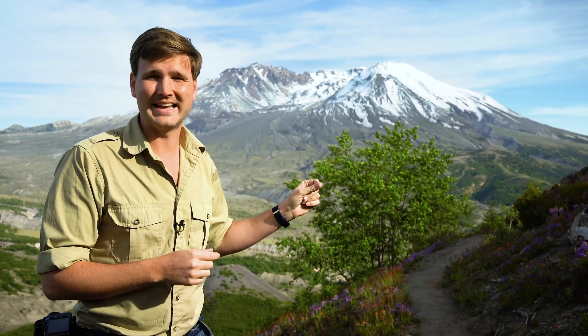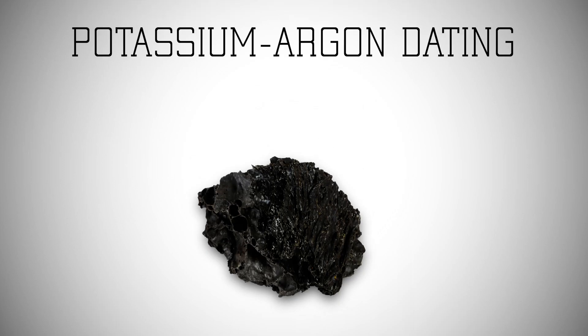Well, in 1996, geologists sent rocks from the lava dome to be radiometrically dated. They used a method called potassium-argon.